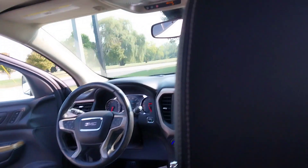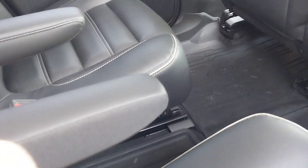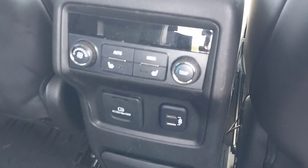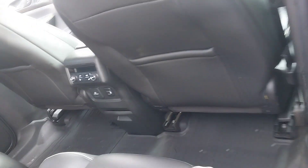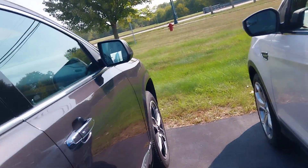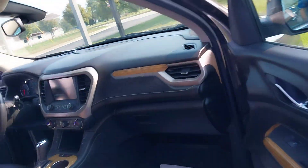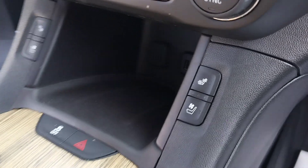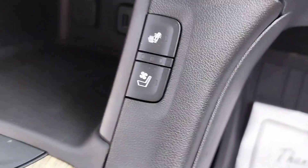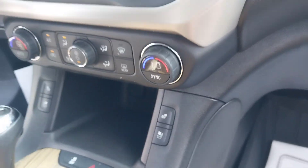It's got the sunroof. It's got heated seats, heated steering wheel. These captain's chairs in the second row are also heated seats. It's got the floor liners in it. It looks like a really nice vehicle. It also has ventilated, air-conditioned seats here. That's nice.